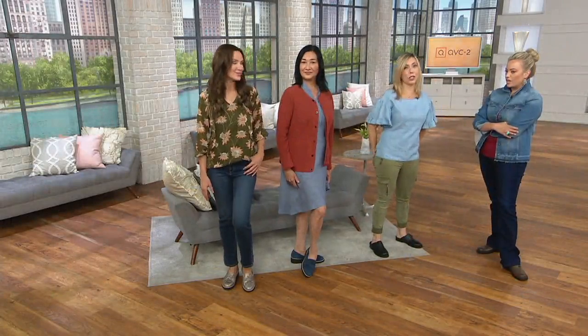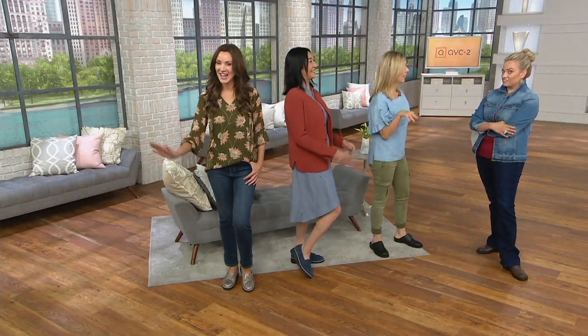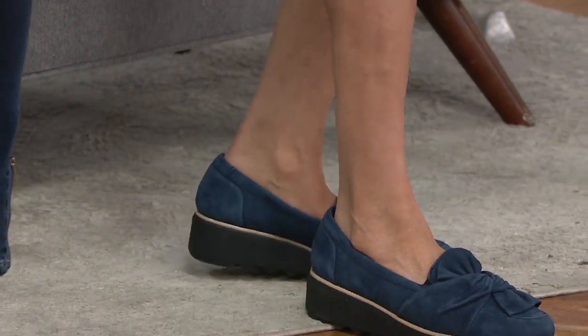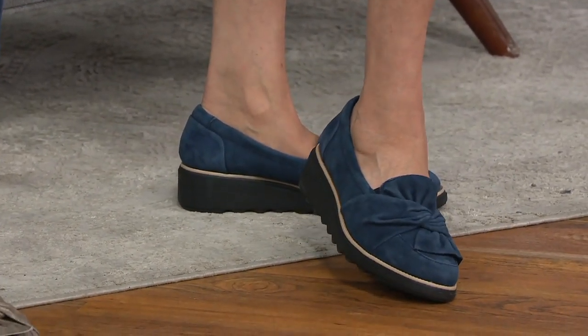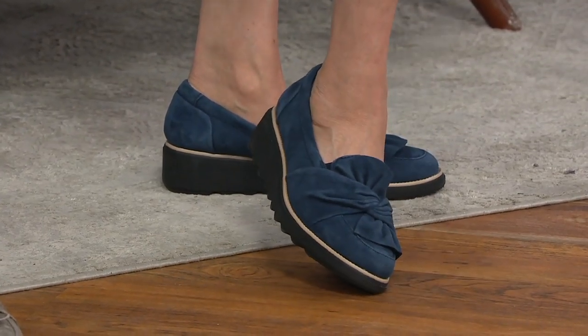Oh my gosh, you don't have to shave. You don't have to lotion up. I haven't really kicked into fall fashion yet - my shaving schedule has already reduced quite a bit.